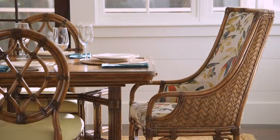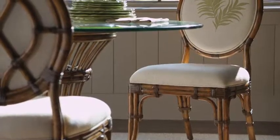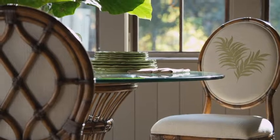Comfort and style are embodied in dining room seating that rewards the discerning eye, with a mixture of hand woven and rattan frames with leather wrapping and signature Bali High fabrics.